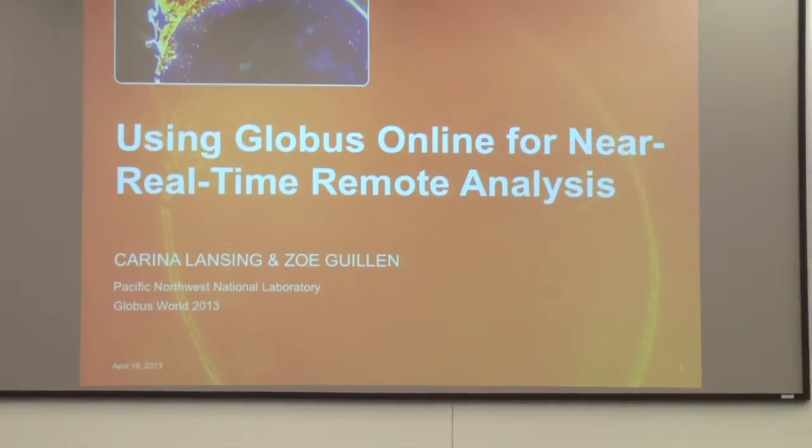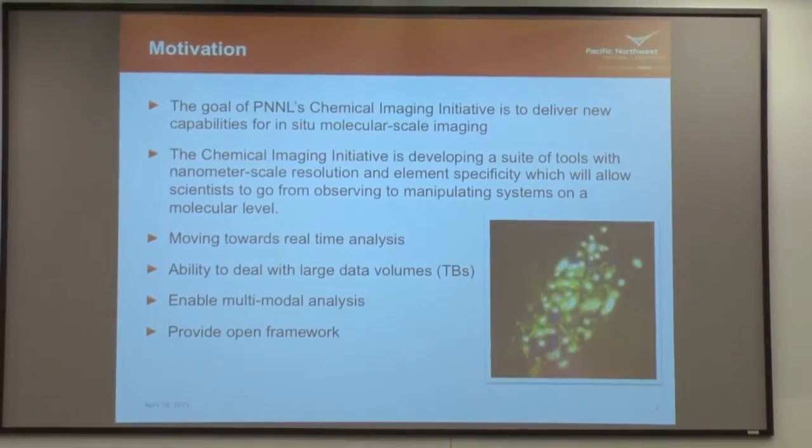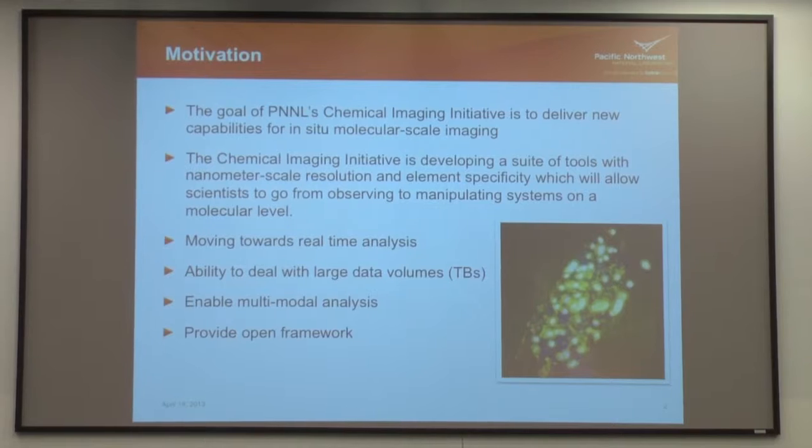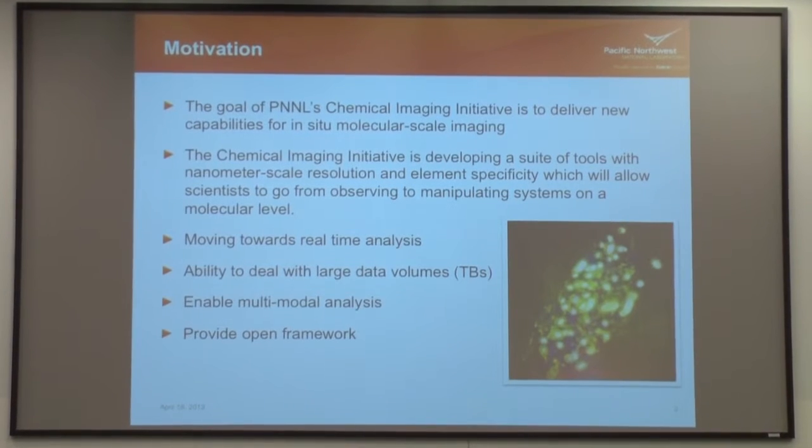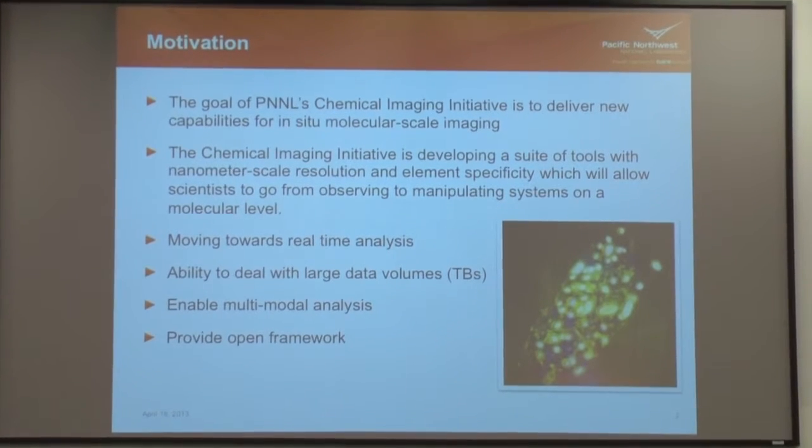I just started recently on a new initiative at PNNL called Chemical Imaging Initiative — it's not new, but I'm new to it — and they wanted to utilize some of the software that I've developed, which I'll explain a little bit later.